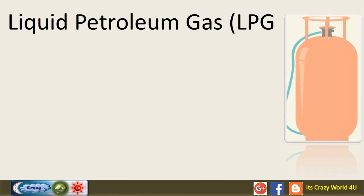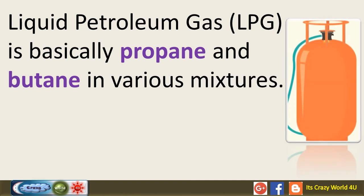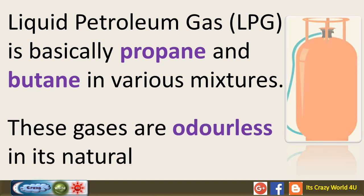Liquid petroleum gas, LPG, is basically propane and butane in various mixtures. These gases are odorless in their natural state.